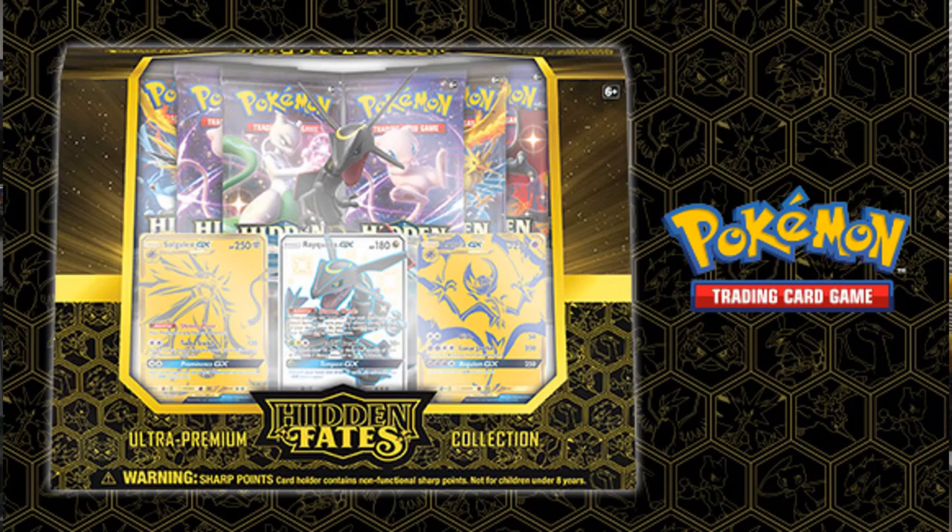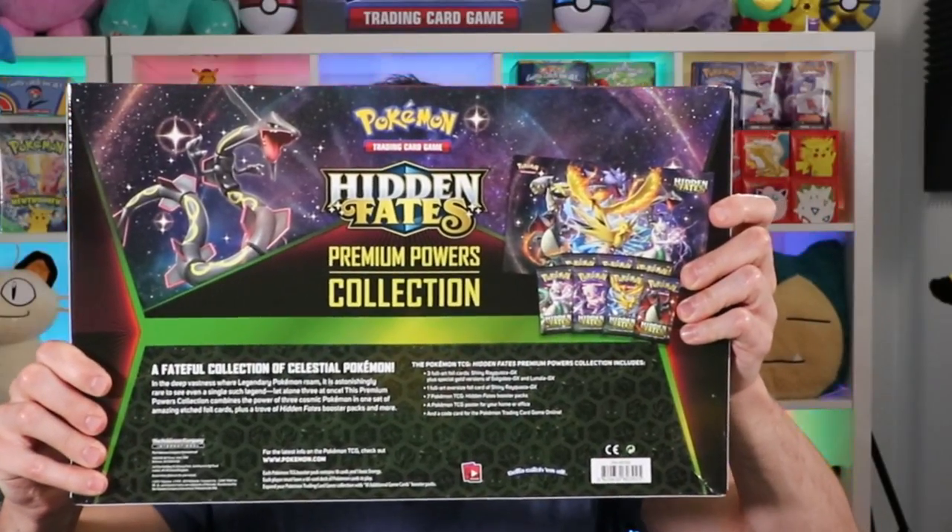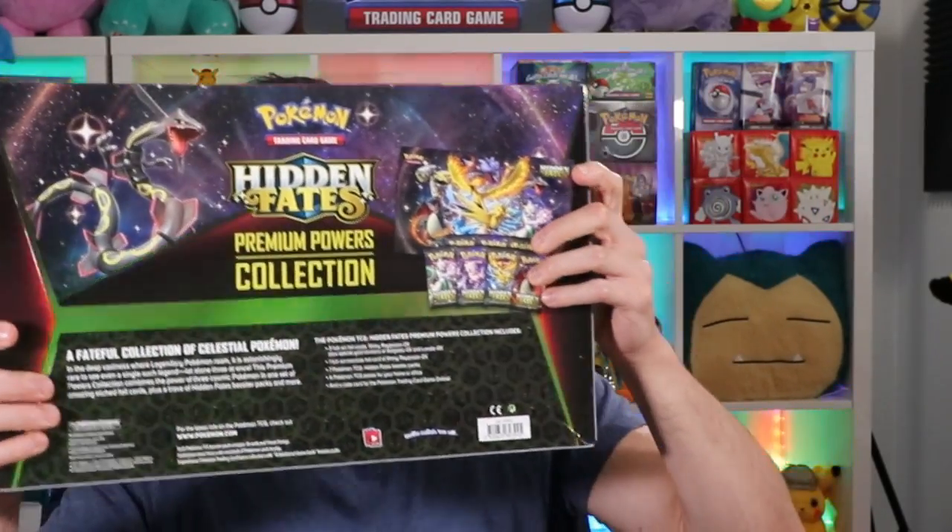America will be getting our very own Ultra Premium Collection Box that comes with like 15 to 17 Hidden Fates packs on November 22nd, so your patience will be paid off. But for now I thought I gotta get this box for y'all because it's gorgeous. Look at the back of the box — it's beautiful.